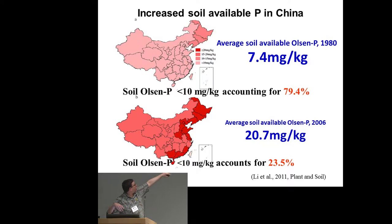In 1980, about 79–80% of China had Olsen P less than 10 milligrams per kilogram. By 2006, less than a quarter of China was hitting that threshold — meaning more than three quarters of the arable land now had soil Olsen P in excess of this value. The take-home message is that phosphorus is accumulating in soils, and this is not unique to China. It is essentially a universal phenomenon largely dictated by soil mineralogy, texture, and management practices.